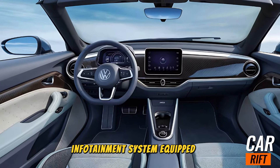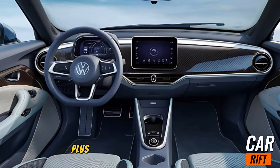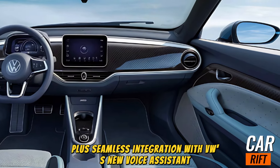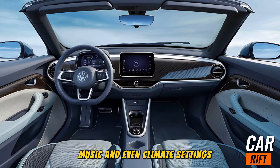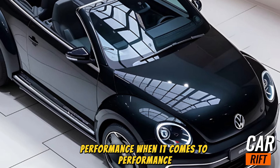Front and center is a 12-inch touchscreen infotainment system equipped with wireless Apple CarPlay and Android Auto, plus seamless integration with VW's new voice assistant. Just say 'Hey VW' and you're in control of navigation, music, and even climate settings.